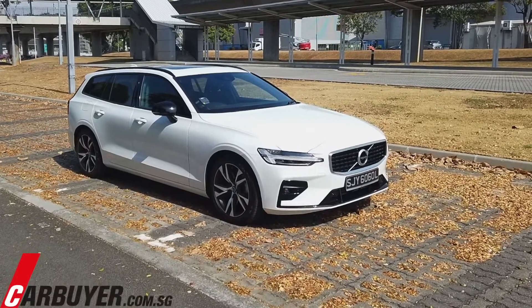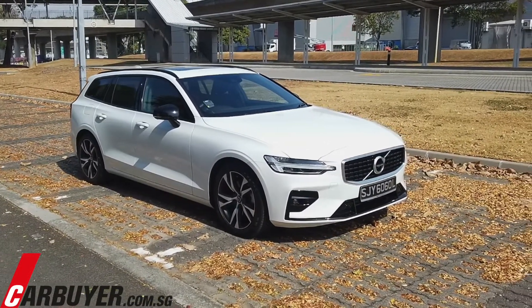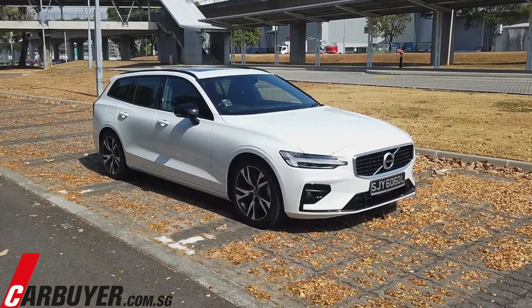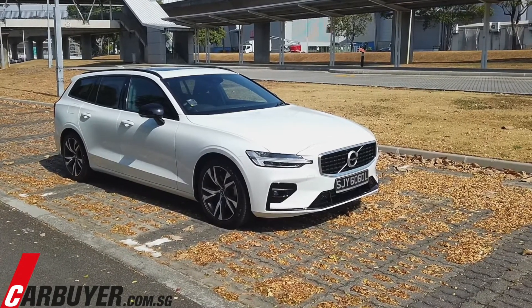Hey guys, you're watching CarBuyer.com.sg once again. In front of us is the new 2019 Volvo V60 station wagon. The V60 is the station wagon version of the S60, sitting in the small mid-executive car segment — going up against the likes of the A4, the 3 Series, and the C-Class.